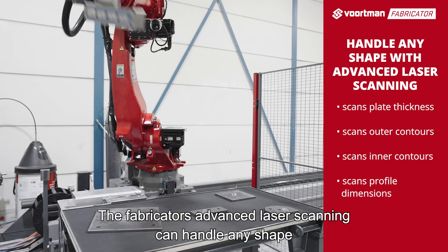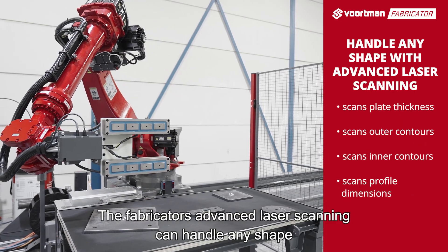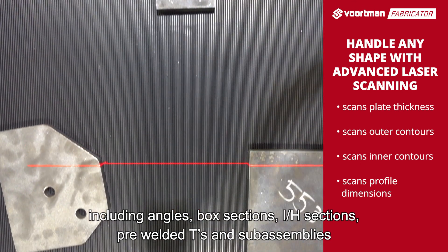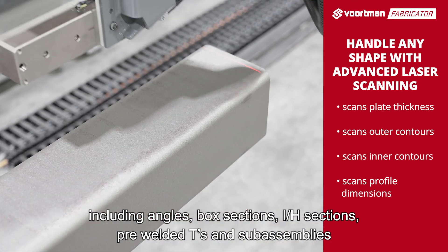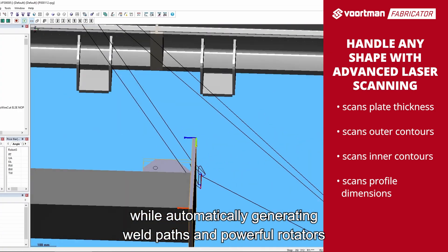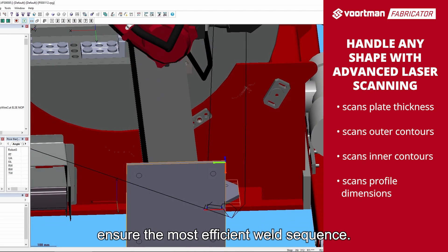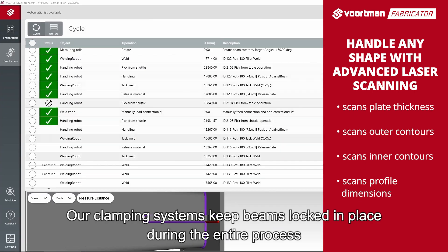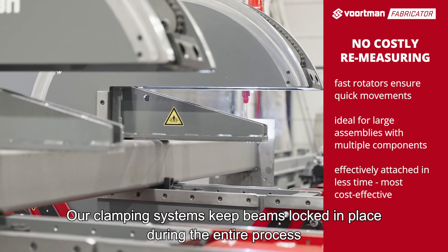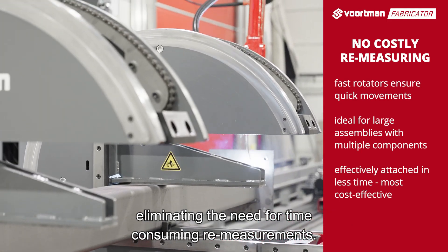The Fabricator's advanced laser scanning can handle any shape, including angles, box sections, IH sections, pre-welded T's and sub-assemblies, while automatically generating weld pads. Powerful rotators ensure the most efficient weld sequence, and our clamping systems keep beams locked in place during the entire process, eliminating the need for time-consuming re-measurements.